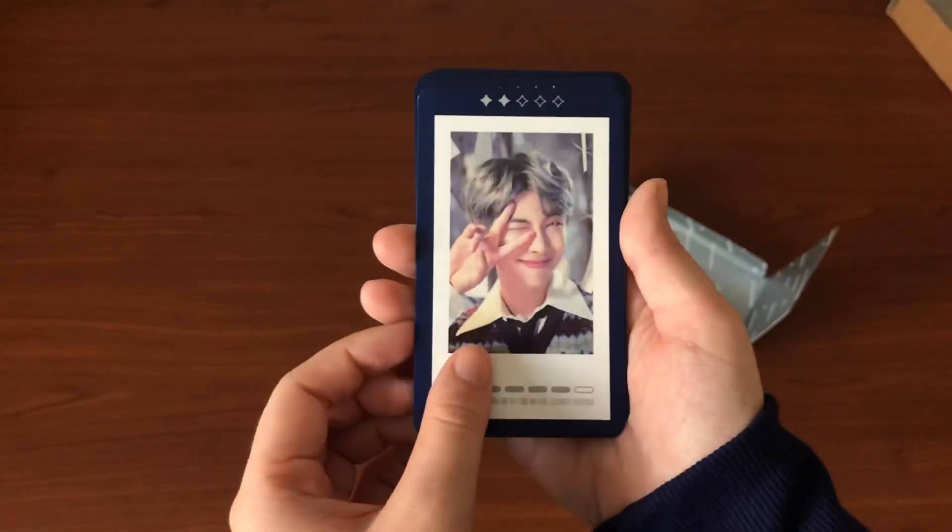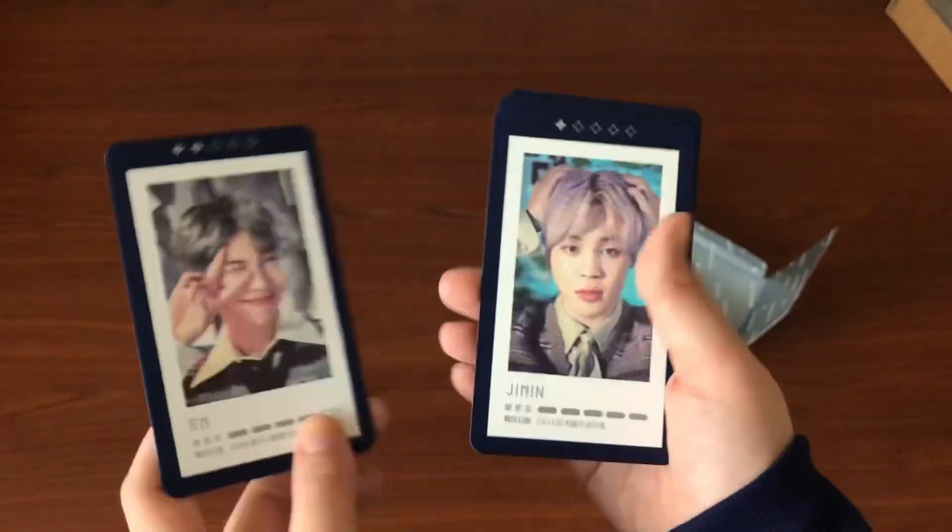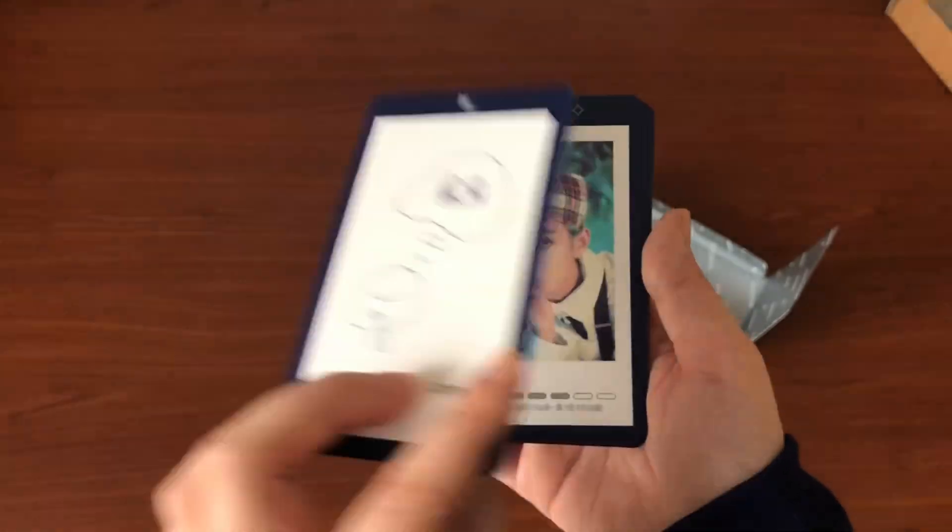Then I got the photo cards. There are two types you could have gotten — the mini photo card or the guestbook card — so I'll show you guys both.